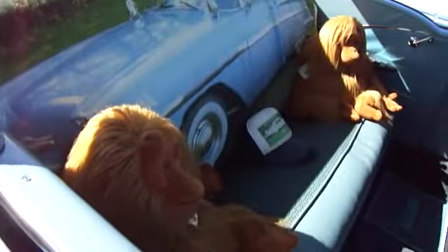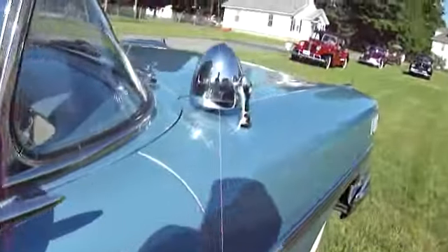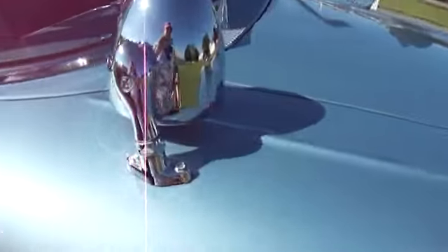Wow, look at that. They're so cute. They're riding, going for a ride. Oh, look — the lights go in. Cool.